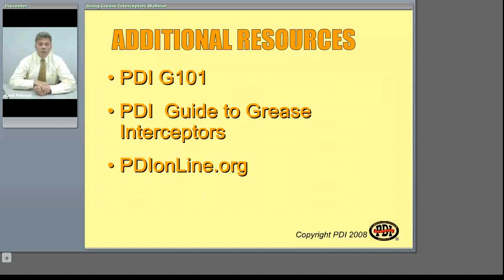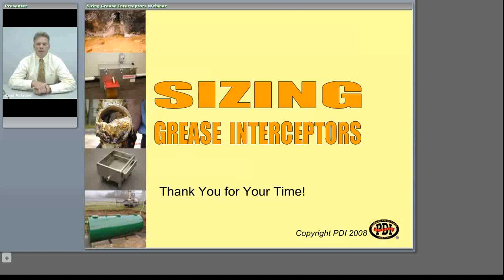Additional information is available on our website. PDI standard G101 is the rating and performance requirements for the hydromechanical interceptors. There's also another document called the PDI Guide to Grease Interceptors, which has additional general information about the installation and use of grease interceptors. Thank you very much for your time and participation in this web seminar. Have a nice day.